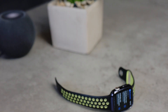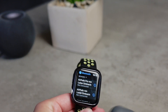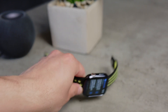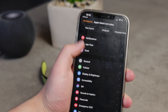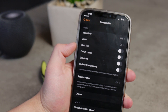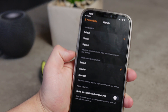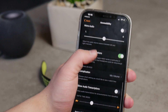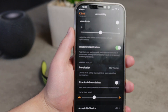On the Apple Watch, you can now enable notifications for headphones. If you're listening to AirPods and the music has been too loud for an extended period, you'll receive a notification warning that it could impact your hearing. This is useful if you tend to forget you're using high volume and want to protect your ears.